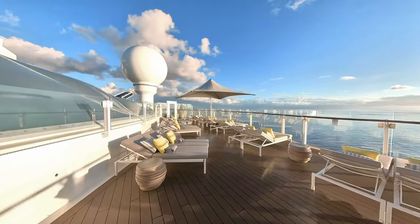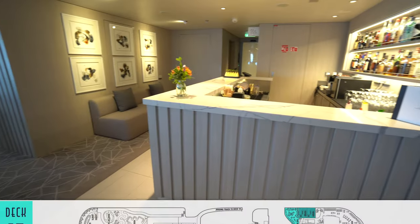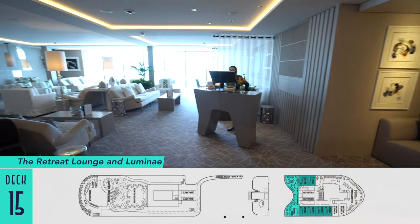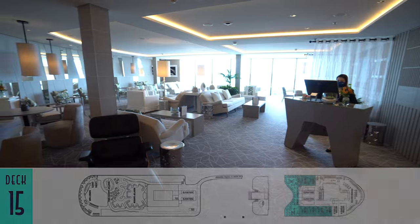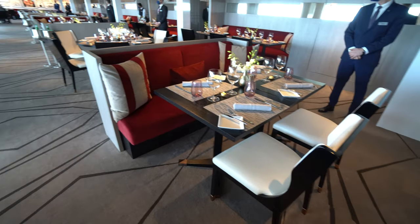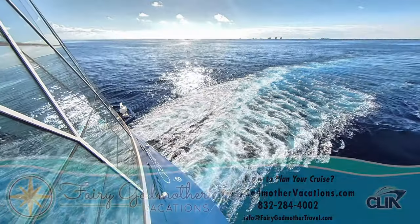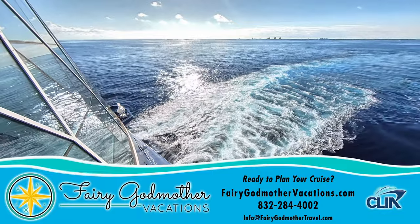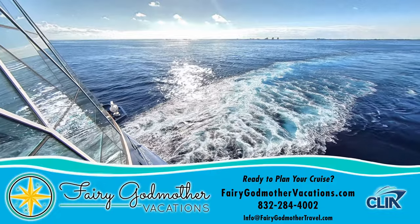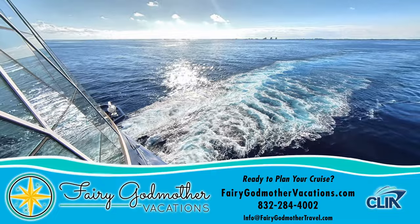Suite guests also enjoy additional lounger extension wings. The retreat lounge features an indoor and outdoor patio escape with snack service. And Luminae is the retreat's spectacular included restaurant. When you're ready to book your Celebrity Apex cruise, we recommend doing so through our sponsor, Fairy Godmother Vacations, who will magically take care of all your trip planning absolutely for free.